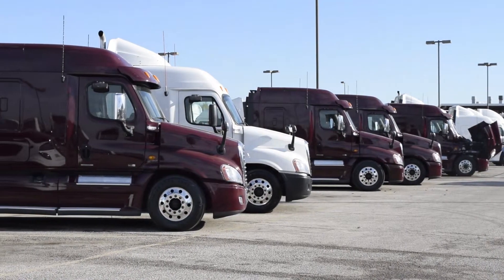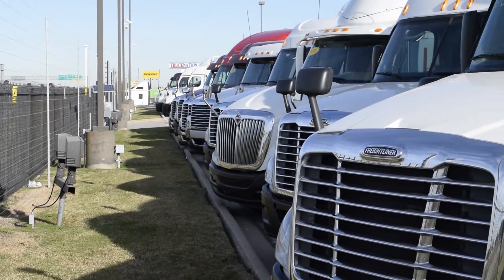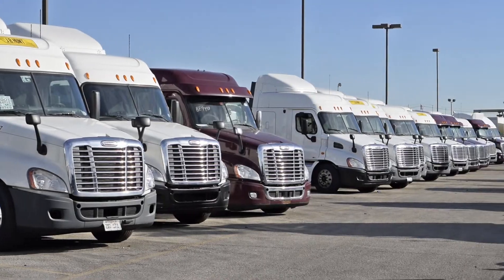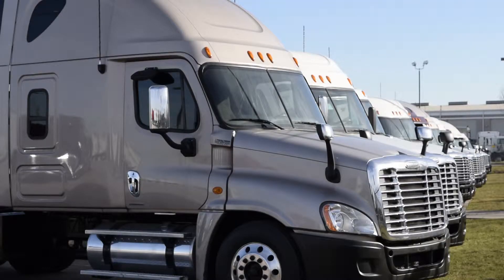Our trucks go through a rigorous inspection where repairs are completed by factory-trained technicians. They are also professionally detailed inside and out. Used truck warranties are available for up to three years.